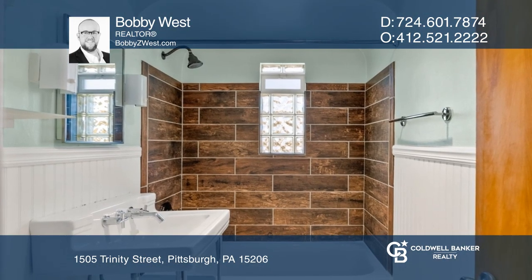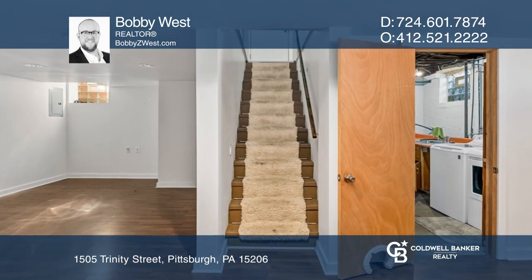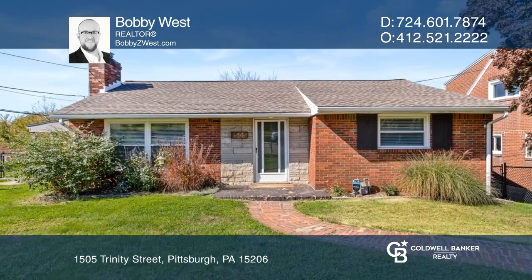It features hardwood floors, two bedrooms, an updated full bath, and a kitchen that leads to the covered patio and finished basement. Hear all the details when you tour with Bobby West.